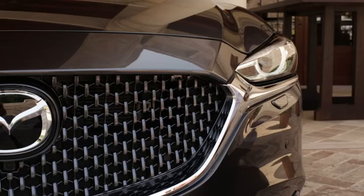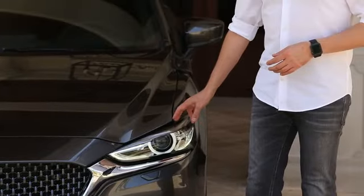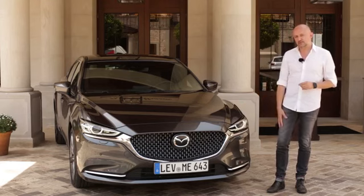Last but not least, we improved on the craftsmanship by redesigning the grille mesh, but most of all by redesigning the inside of the lamps. The LED lamps now have a really strong light signature which you will see on all our cars in the future.